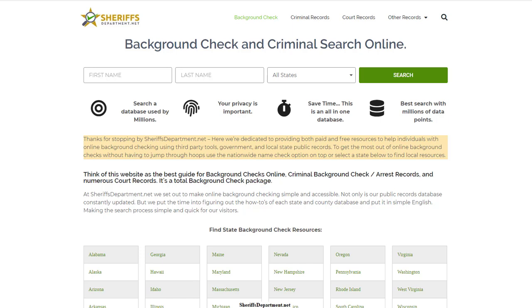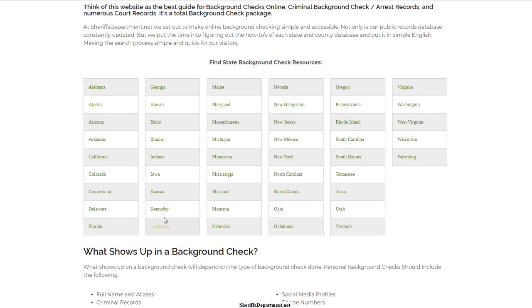How to get a background check. In this video we're going to go over options the public has to get a background check completed on just about anybody. If you go to sheriffsdepartment.net, we have resources for all 50 states, and I'm going to go over how you can typically run a background check using state and county resources.